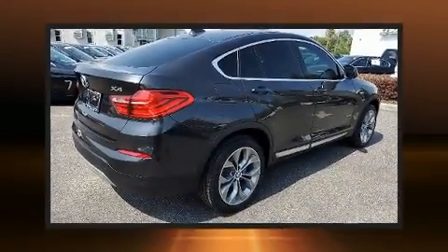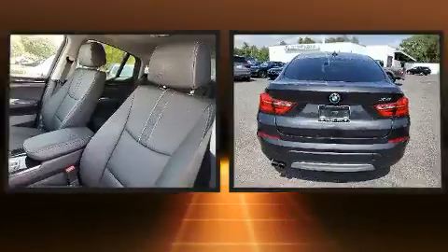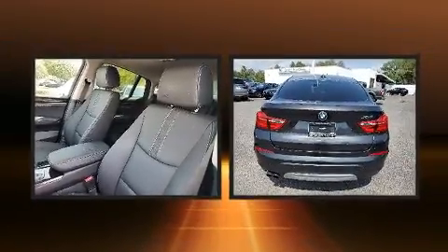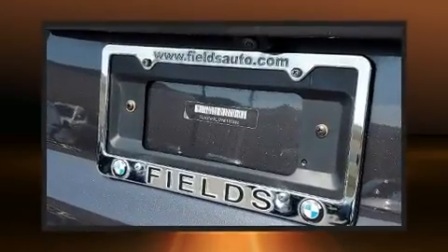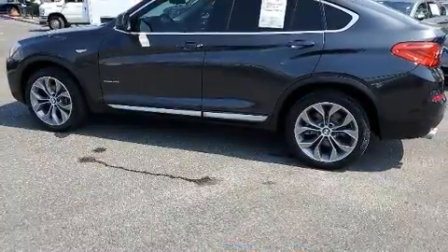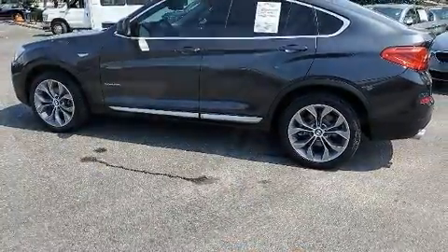Experience driving perfection in the 2017 BMW X4 — this four-door, five-passenger coupe still has fewer than 30,000 miles. BMW made sure to keep road handling and sportiness at the top of its priority list, and a turbocharger further enhances performance while also preserving fuel economy.